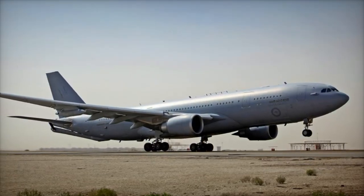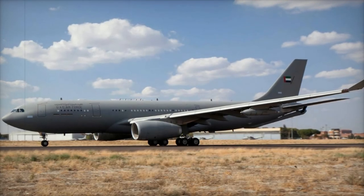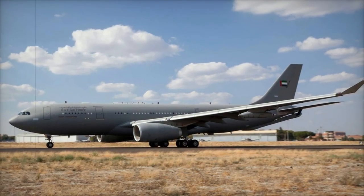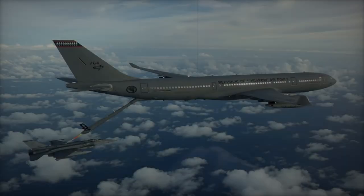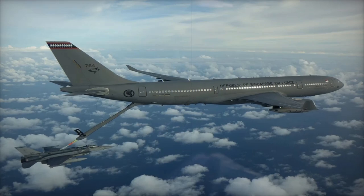This system supports a wide variety of receiver aircraft, including the F-16, F-35A, and other MRTTs. The aircraft is also equipped with Cobham 905E underwing pods, allowing it to refuel probe-equipped aircraft like the Eurofighter, Tornado, and F/A-18.